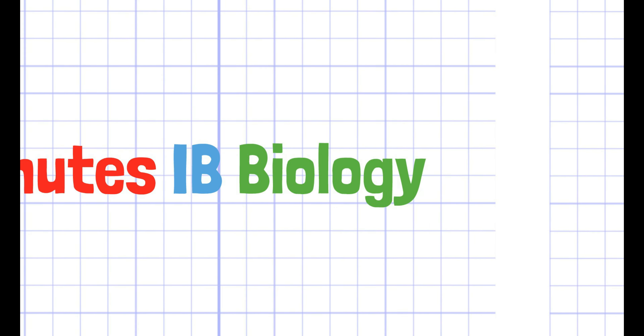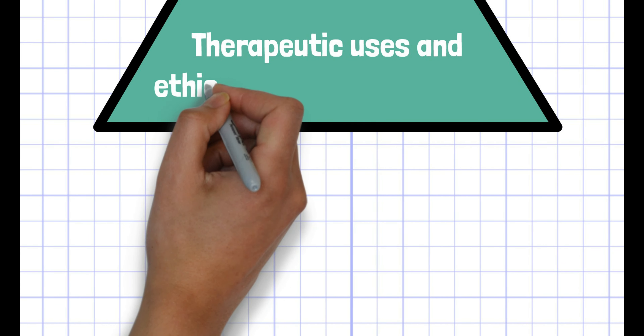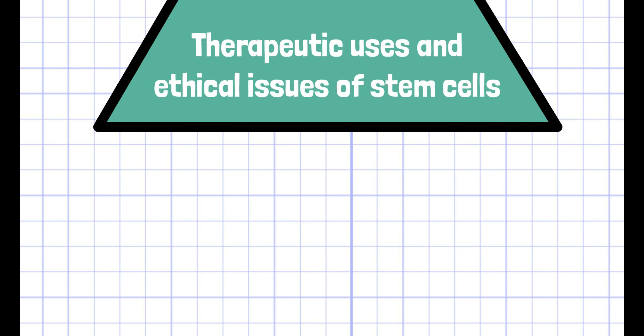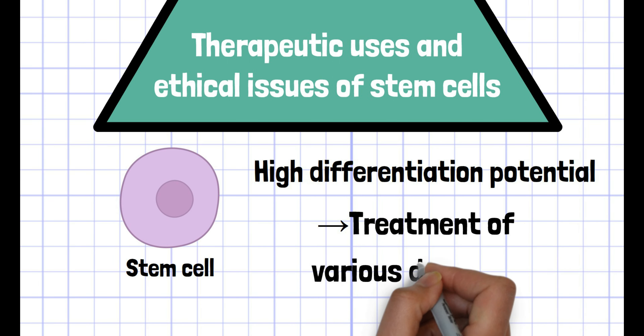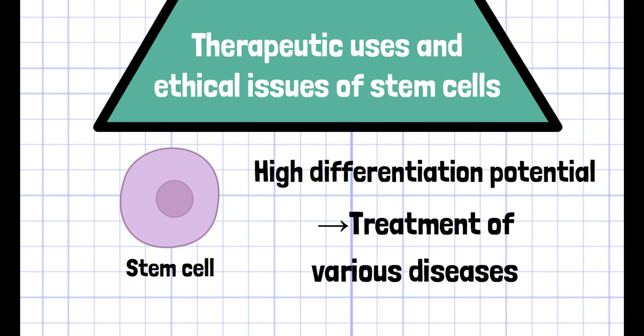Welcome to 2-Minutes IB Bio. In this video, we'll discuss therapeutic uses and ethical issues of stem cells. Stem cells are applied for the treatment of various diseases, as they have great potential to differentiate into many types of cells.